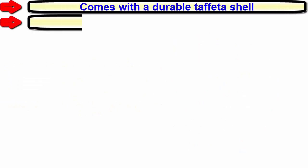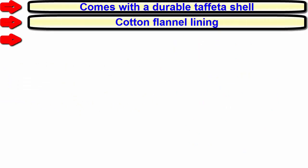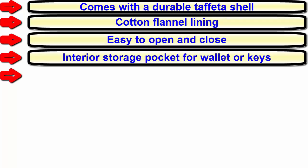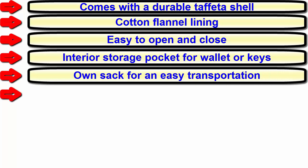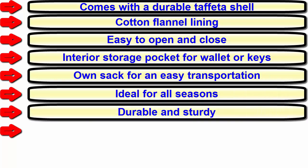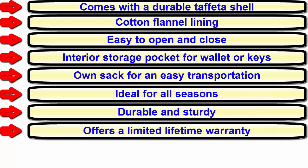Notable features: comes with a durable taffeta shell, cotton flannel lining, easy to open and close, interior storage pocket for wallet or keys, own sack for easy transportation, ideal for all seasons, durable and sturdy, offers a limited lifetime warranty.